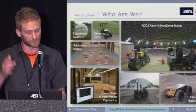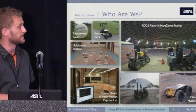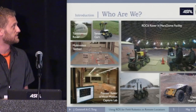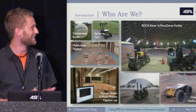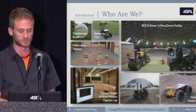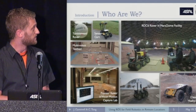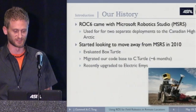Some of the equipment we have includes both an indoor testing facility with a Vicon full three-dimensional motion capture system, as well as a quasi-outdoor testing facility known as the Mars Dome at UTIAS. We have a couple of different robots — some Pioneers, a Clearpath Husky which we quite like, and this very unusual robot called the Rock 6, which has been around with us for a while.